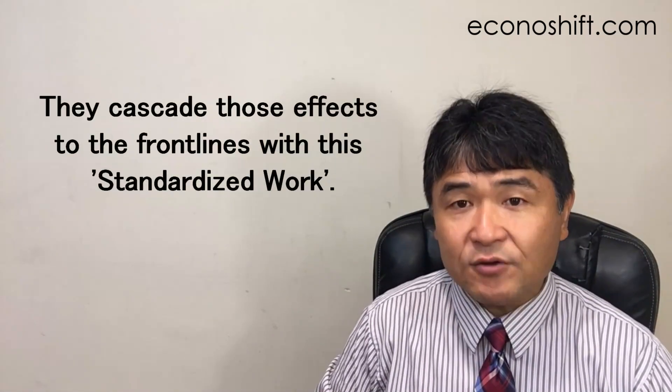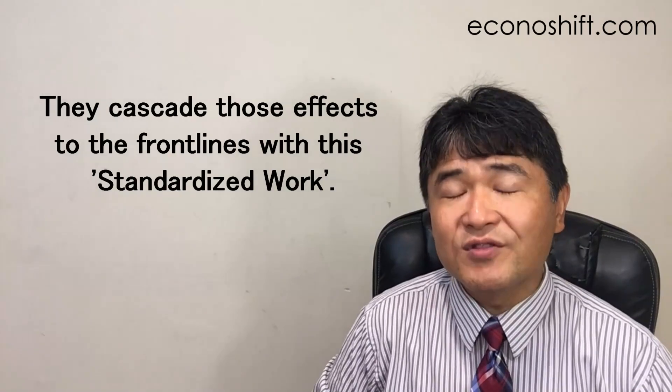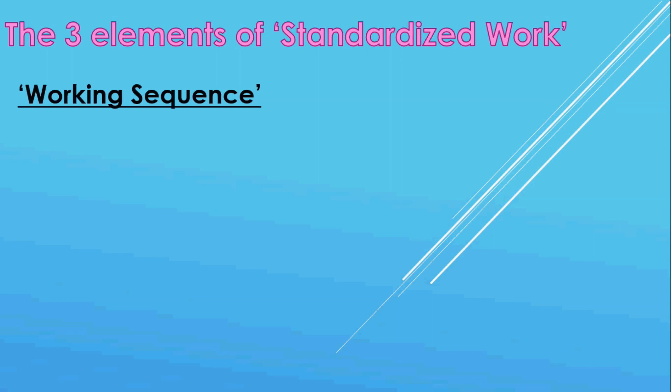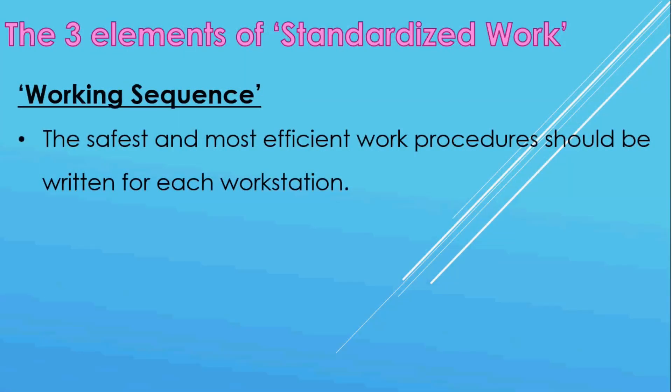Standardized work is really important. Toyota has many famous tools and methods, but they cascade those effects to the front line with this standardized work. Working sequence is the same as SOP, Standard Operating Procedure. The safest and most efficient work procedures should be written for each workstation.